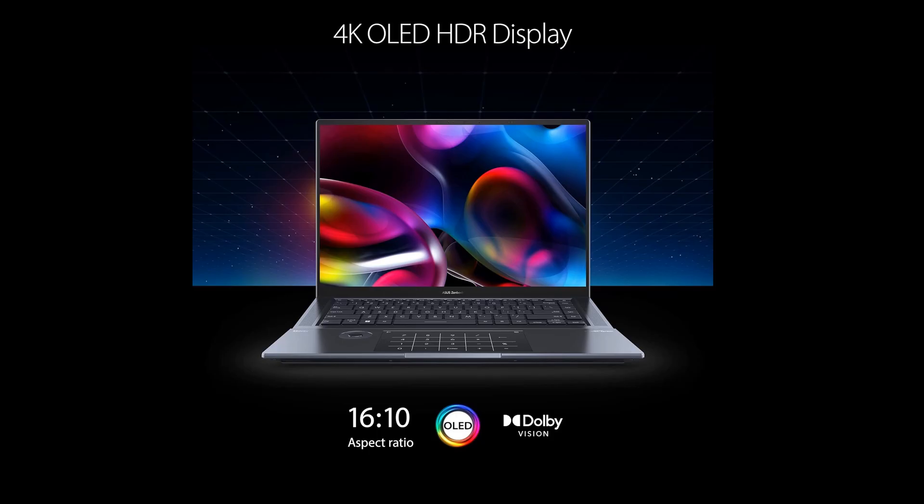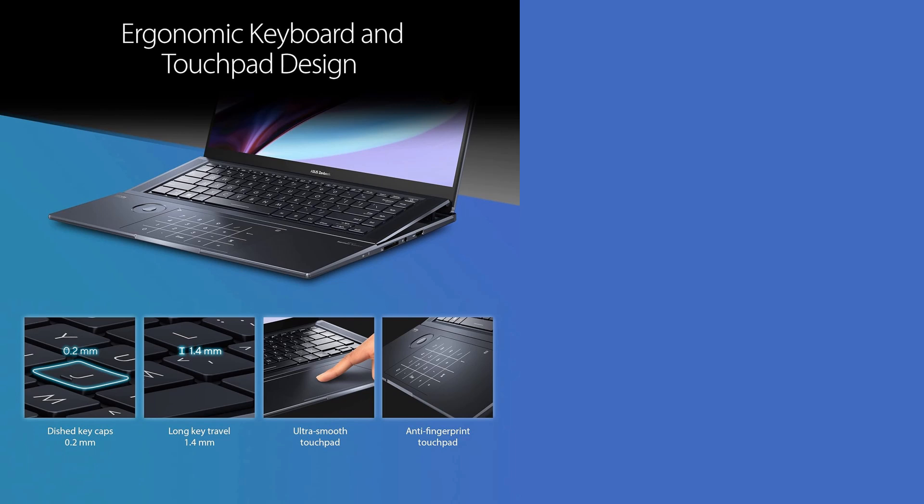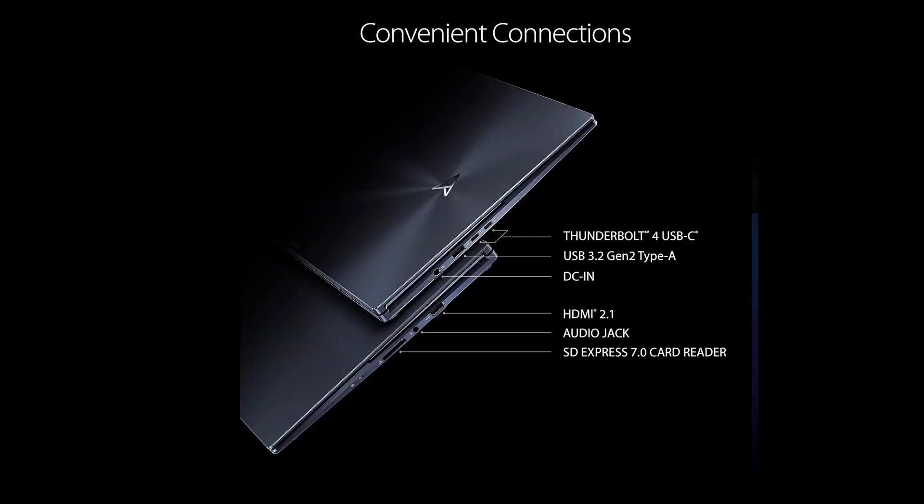Number 5: Asus ZenBook S16. Last but not least, the Asus ZenBook S16 is a powerhouse that doesn't rely on the Copilot+ PC program. Instead, it's powered by the AMD Ryzen AI 9 HX370 processor, delivering 50 TOPS of AI processing power. This laptop excels in both performance and battery life, lasting 11 hours and 35 minutes in our tests. Priced at $1,399, it's a fantastic choice for those seeking high-end AI capabilities. It outperforms many of its rivals.